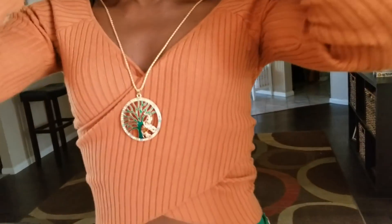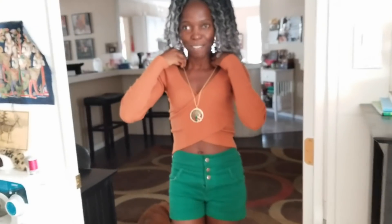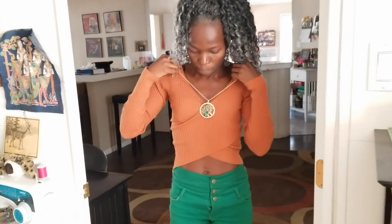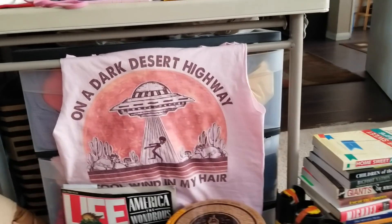Oh wait, Gloria's back because she wants to show everyone the necklace she got too. Look at that - how pretty! And it matches her shorts, Gloria. Someone really knows her taste because the earrings and necklace together look amazing.